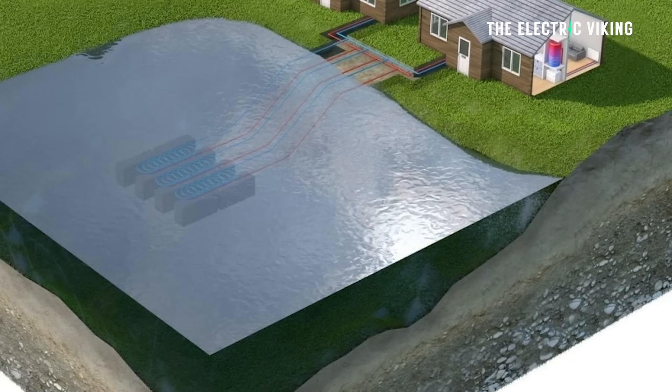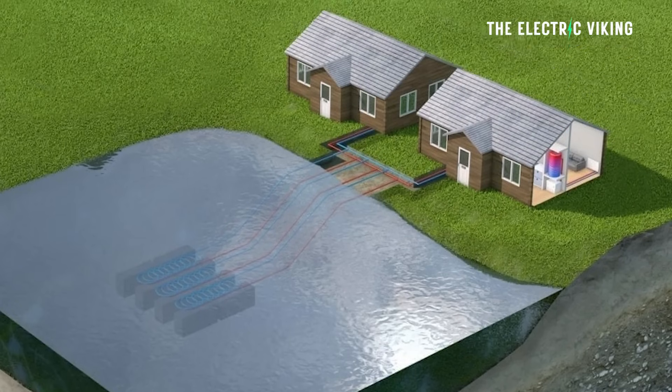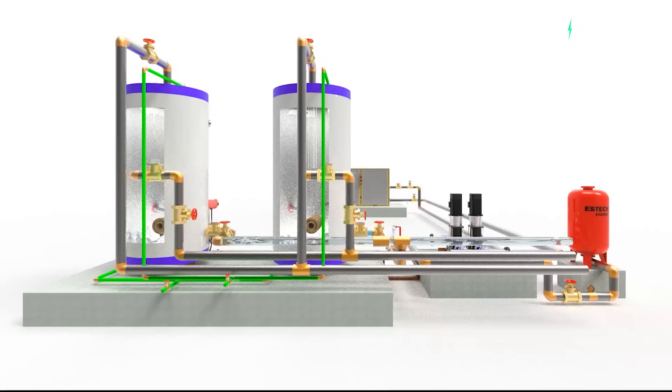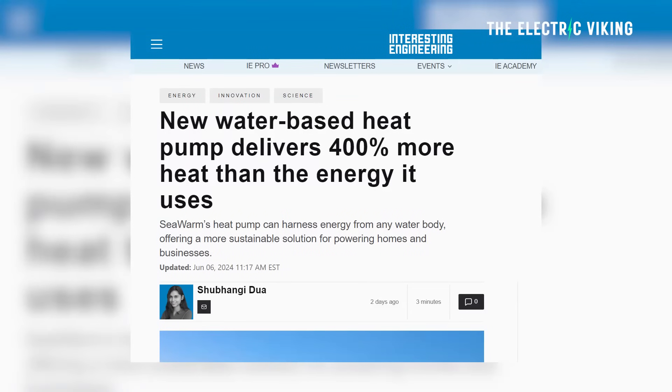Hello, my friends. Welcome to the channel. I'm Sam Evans. You're watching The Electric Viking. SeaWarm's heat pump can harness energy from any water body anywhere — the ocean, rivers, etc. — and it offers a more sustainable solution for powering homes and businesses. It could even be more efficient than solar panels, which is kind of blowing my mind.